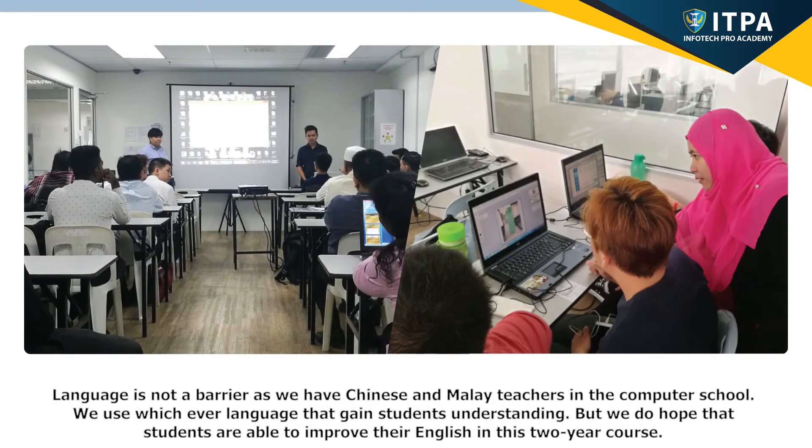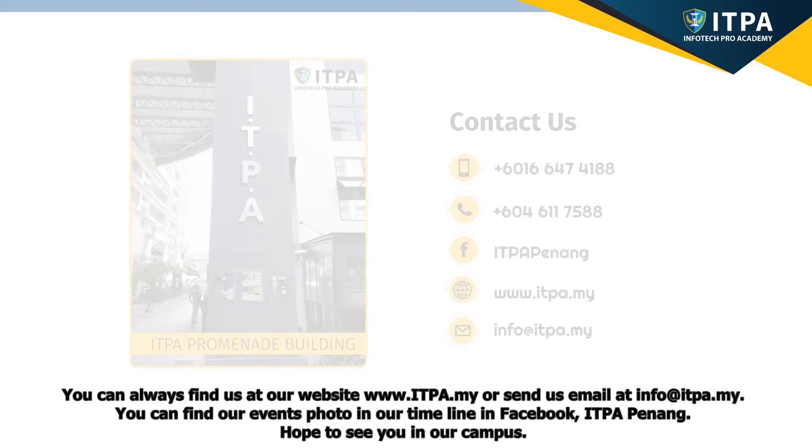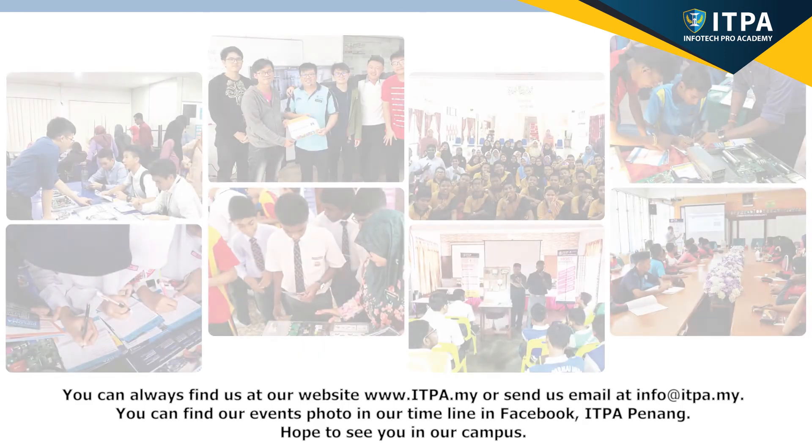Language is not a barrier as we have Chinese and Malay teachers in the computer school. We use whichever language that gains students' understanding. We hope that students are able to improve their English in this two-year course. We aim to develop students that are skillful and have the correct attitude to succeed in life. Please contact us for more details at www.itpa.my or email us at info@itpa.my. You can find our event photos on our Facebook timeline. Hope to see you in our campus.